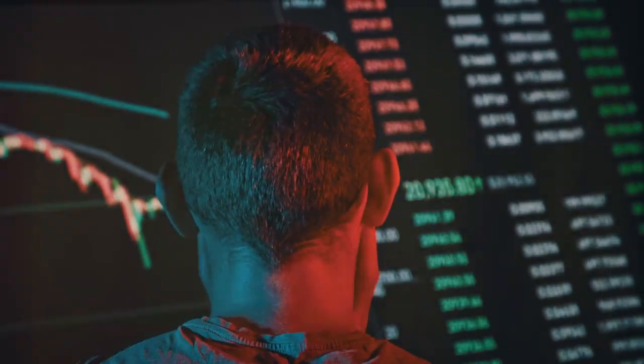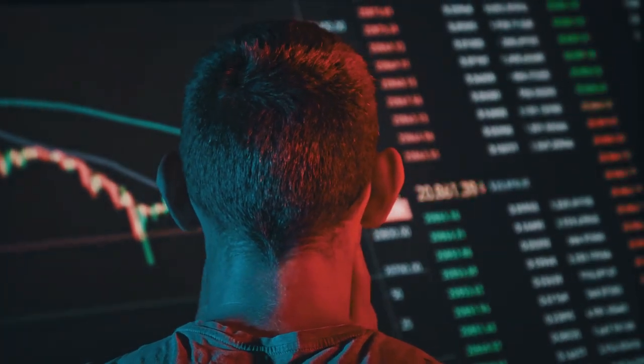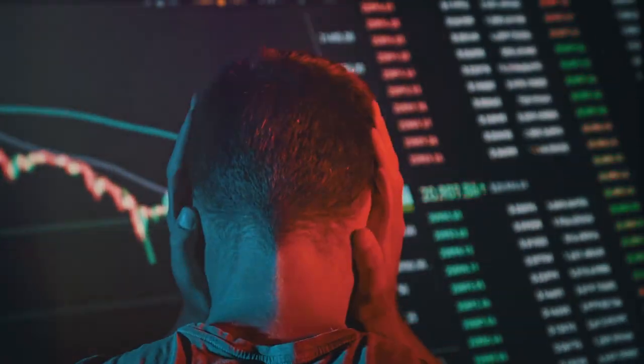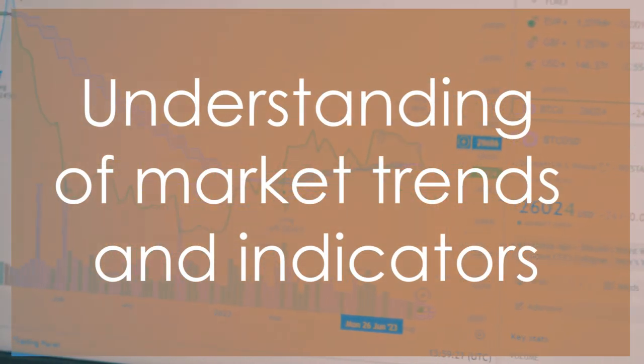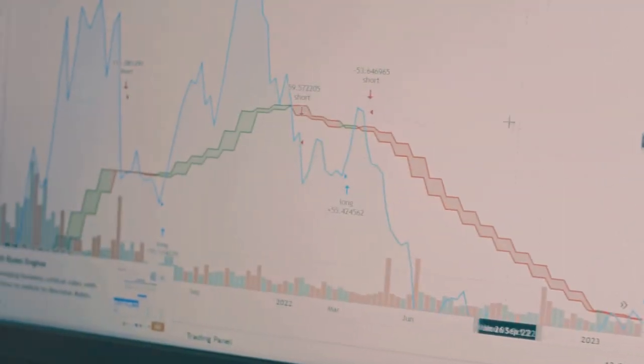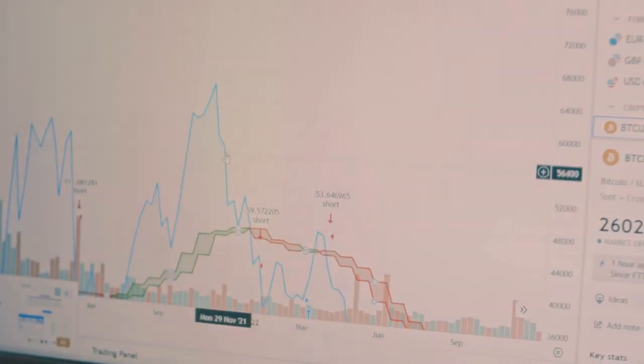The ability to react quickly and efficiently to market changes is crucial. We'll cover how to interpret live data, recognize patterns, and execute trades with precision. Crypto live trading refers to making instant buy or sell decisions while watching market movements in real time, which requires a keen eye and a deep understanding of market trends and indicators.